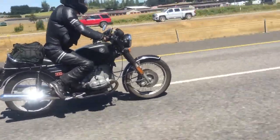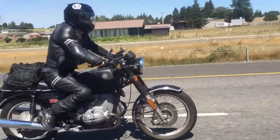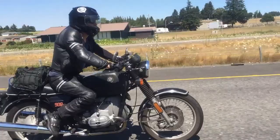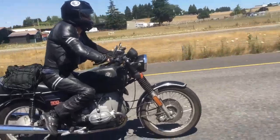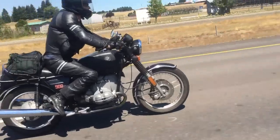So remember that beautiful, perfect R90/6? Well, take one last look at it. That's the last time it looked like that. Now it's magnificent — half crafts!